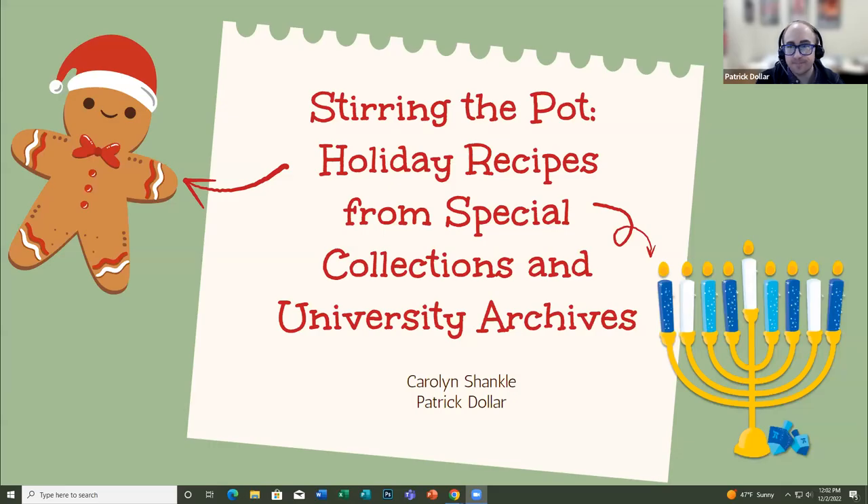Give me just one second to get our presentation up on a screen. You're the only one who has on any holiday colors. That's pretty ironic. Sometimes when I have double screens, this is a little confusing for me. Well, thank you all for joining us today, joining Patrick and myself. We've got a great presentation set up for you: Stirring the Pot — Holiday Recipes from Special Collections and University Archives.